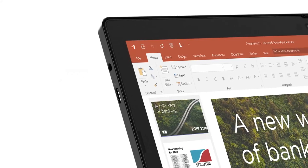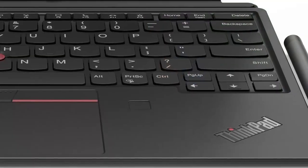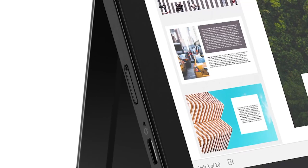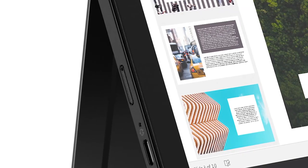You can connect to a dock with either Thunderbolt 4 or USB-C ports. Security features include a touch fingerprint reader and an IR camera with webcam shutter. The X12 Detachable also includes optional 4G LTE wireless WAN for connectivity on the go.